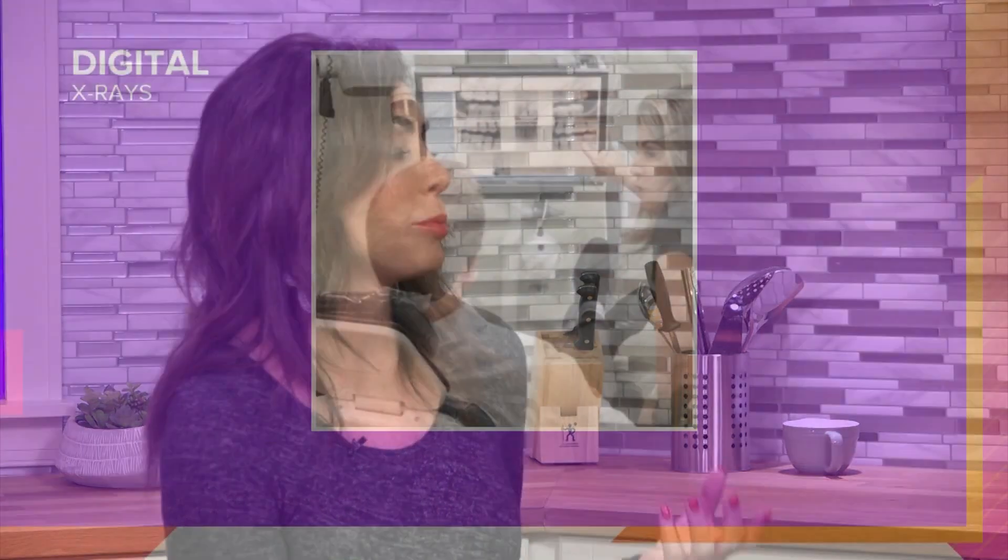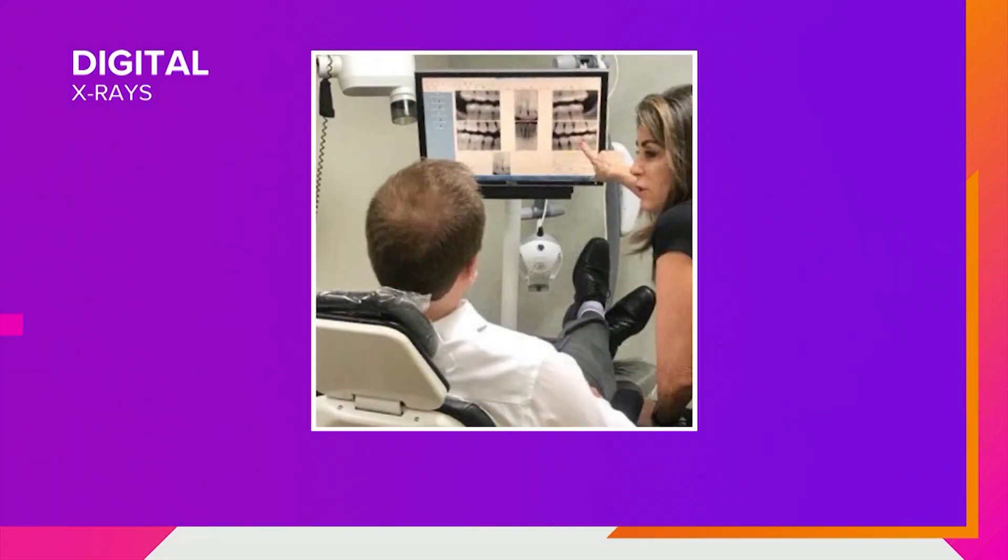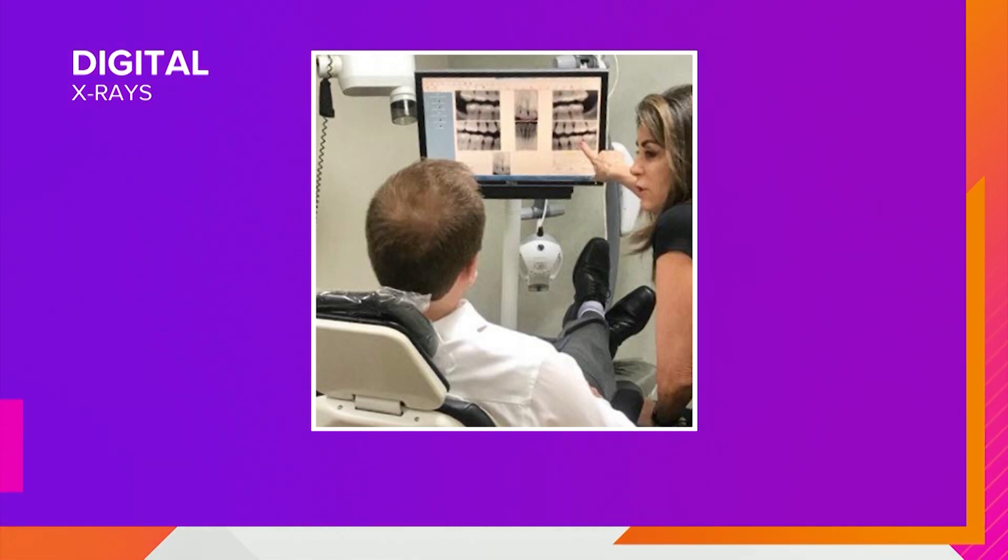Digital x-rays. We do digital x-rays in our office, reducing the amount of radiation by 90%. The beauty of digital x-rays is a digital sensor placed in the mouth captures the image on the computer screen. The patient is able to interact with us, and we can enlarge the image, we can brighten the image. So we have a lot more control and better diagnosis. And it's comfortable.